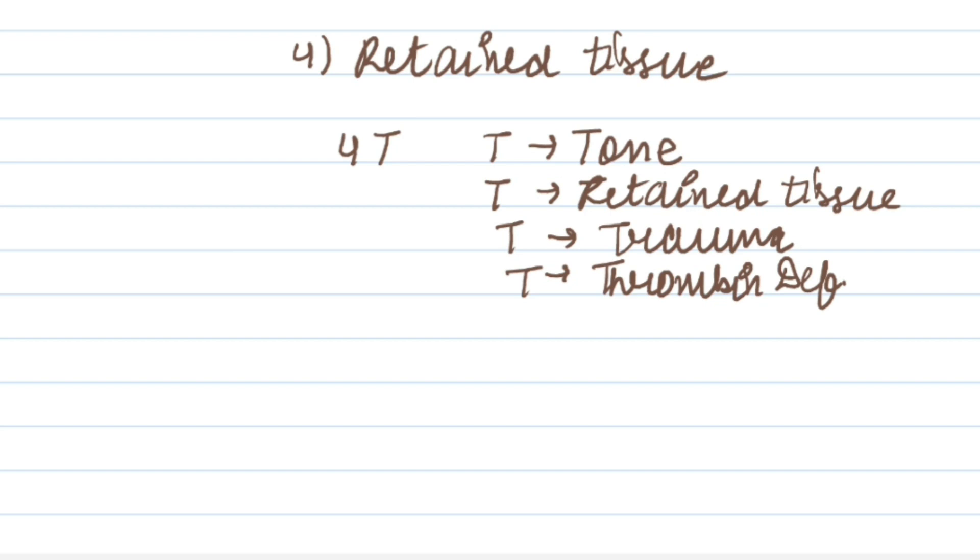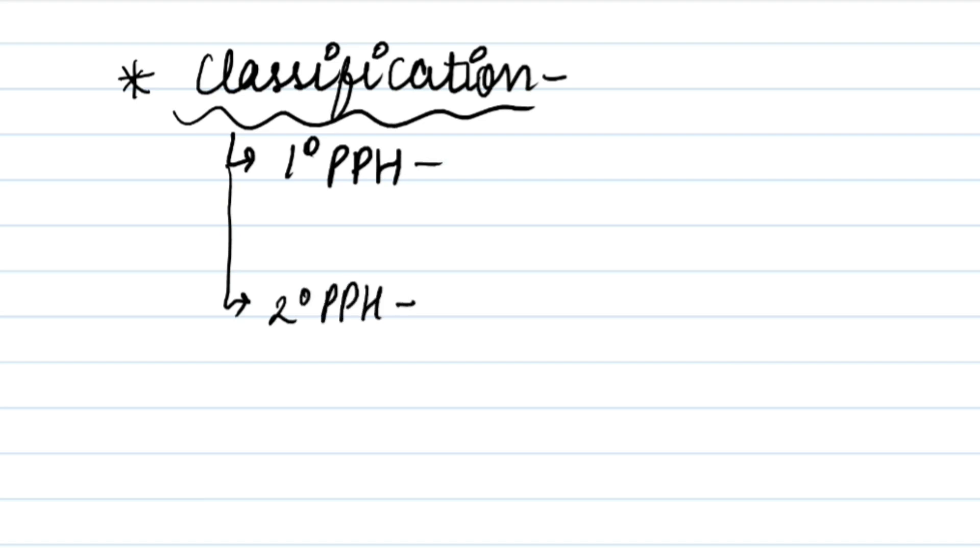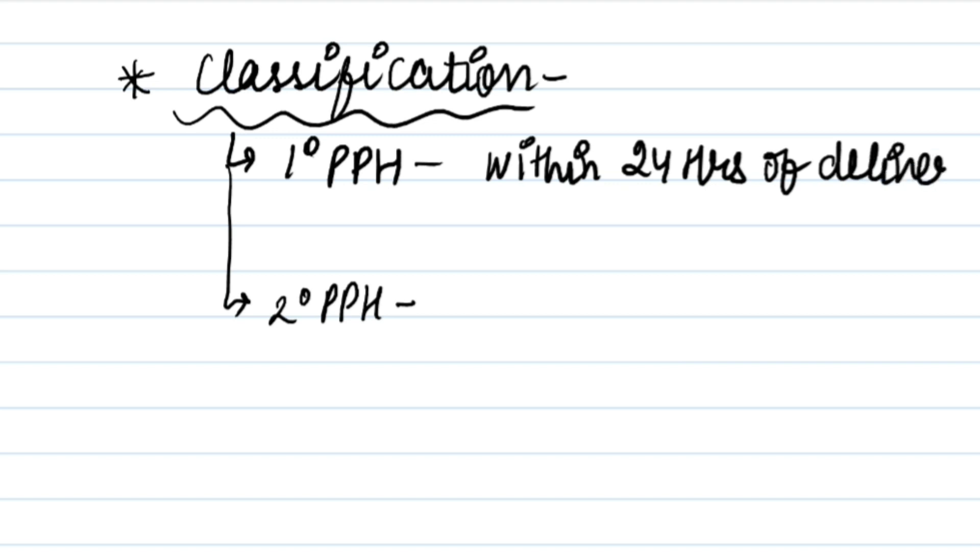Now the classification of postpartum hemorrhage: there are two types — primary postpartum hemorrhage and secondary postpartum hemorrhage. In primary postpartum hemorrhage, the hemorrhage occurs within 24 hours of delivery, and the most common cause is atonic uterus.